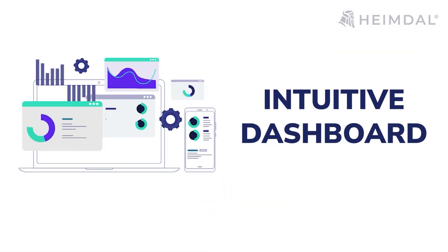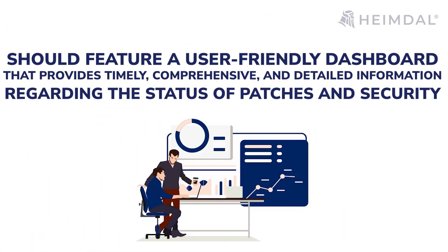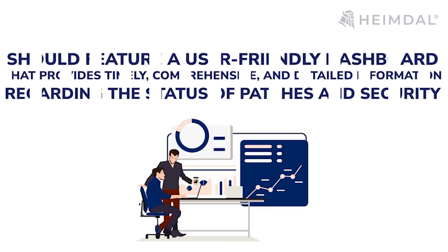Intuitive dashboard: A patch management software application should feature a user-friendly dashboard that provides timely, comprehensive, and detailed information regarding the status of updates and security. It should also offer regular updates on the connected devices, endpoint systems, and the application software that's running on them.